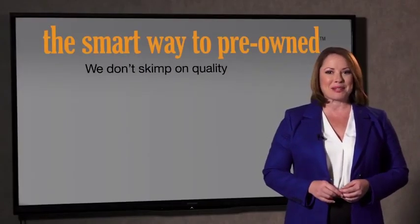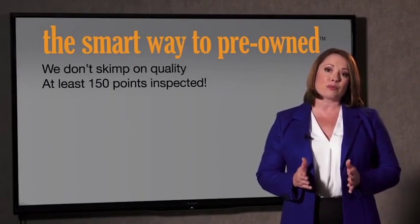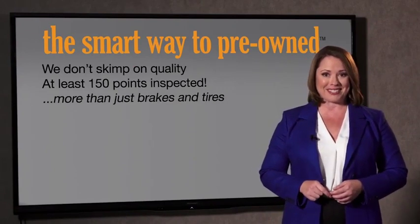All of our pre-owned vehicles go through at least a rigorous 150-point inspection, checking more than just brakes and tires. The best thing I like about Smart Way Pre-Owned, besides the great price I got, is that I know I bought a good car.